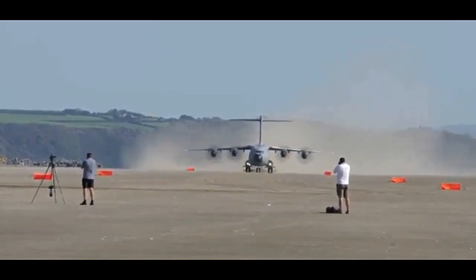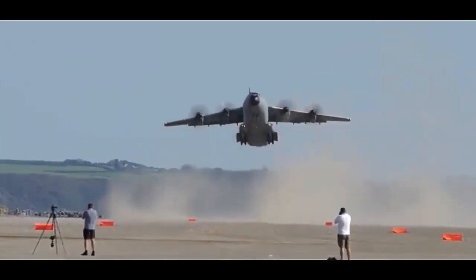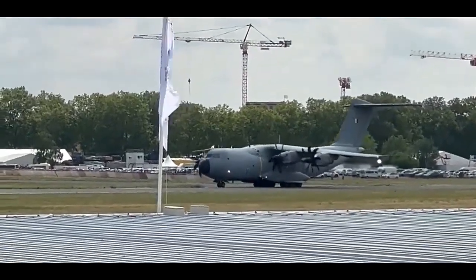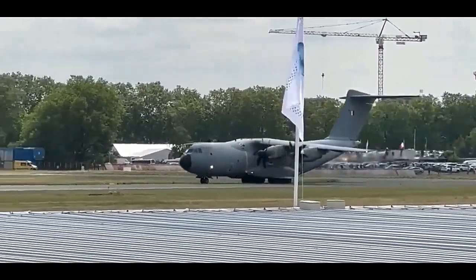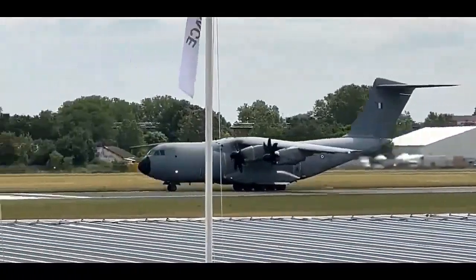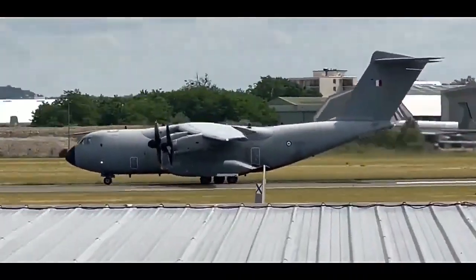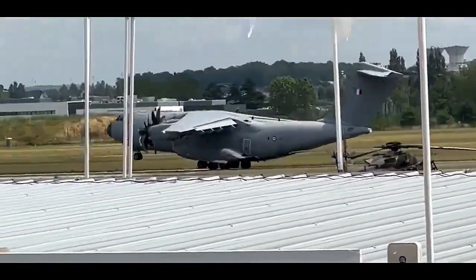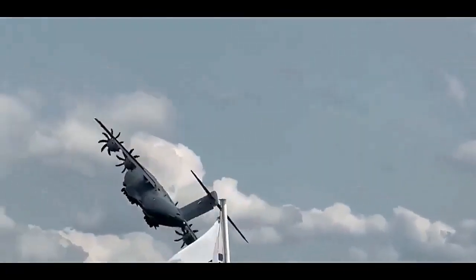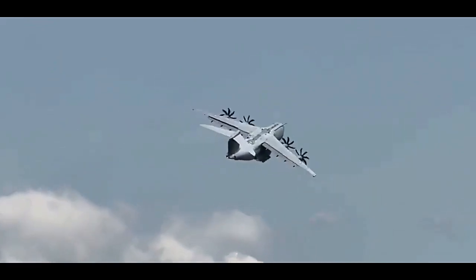The A400M is a four-engine turboprop aircraft that provides exceptional performance and versatility. Its primary purpose is to transport personnel, equipment, and supplies to remote areas, and support military operations worldwide. The aircraft has a maximum payload capacity of approximately 37 tons and can accommodate various mission requirements, such as tactical airlift, aerial refueling, and medical evacuation. One of the standout features of the A400M is its ability to operate from short and unprepared airstrips, including soft and rough terrain, which makes it ideal for delivering supplies to areas lacking conventional infrastructure.